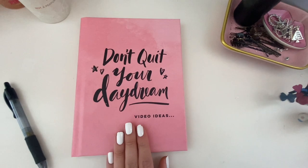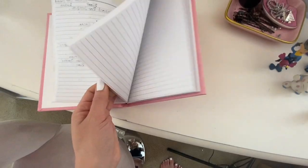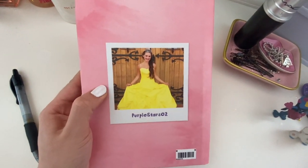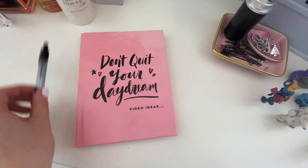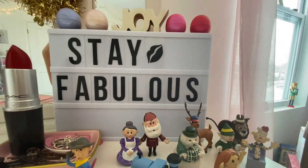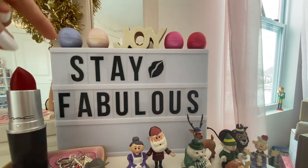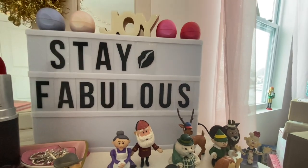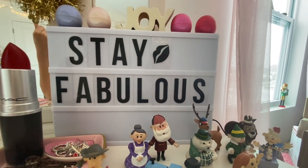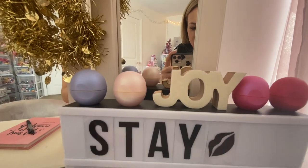Then we have this little notebook that my best friend got me for my birthday — it says 'Don't Quit Your Daydream' and is labeled 'video ideas,' and I literally do use it for video ideas. Shout out to my BFF Jamie! Then we have this little LED light box — I actually never have mine plugged in because when it glows with different colors it doesn't match the theme of my room. But if you do plug it in, you can make it say anything using the letters and numbers that come with it. Mine just says 'Stay Fabulous.'